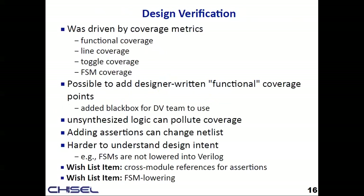DV wants to see functional coverage, line coverage, toggle coverage — to know the design has mostly been tested and is ready to ship. In Chisel we can add functional coverage points using black boxes. But for line coverage, Chisel generates straight-line Verilog, so every line is covered — and they weren't happy to see 100%. Also, any unsynthesized logic like an assertion will pollute coverage metrics. There's some fancy work at SiFive to pull assertions into a separate file using cross-module references — if that could be made iron-proof and open-sourced, DV would really appreciate it. DV also doesn't like that they can't understand design intent; you can't tell there's an FSM in the Chisel code by looking at the Verilog output.